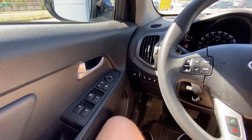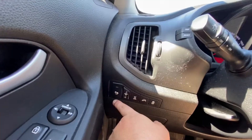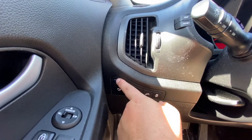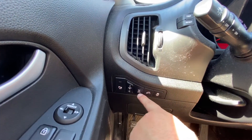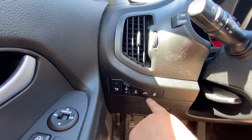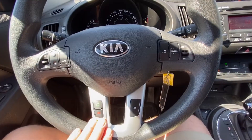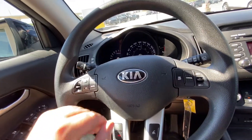Once inside the Kia Sportage we have power windows, power locks, and power mirrors. Right down here we have our parking sensor on the rear bumper. We have our center locking differential for those sticky snowy situations, downhill descent and traction control on our steering wheel, phone connectivity, cruise control, and audio controls.